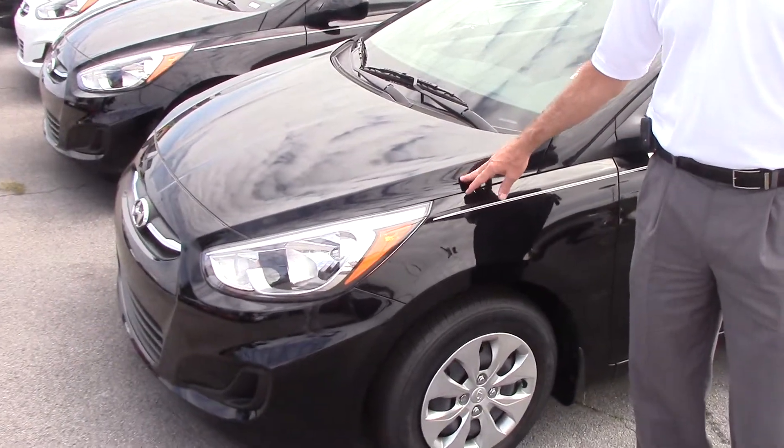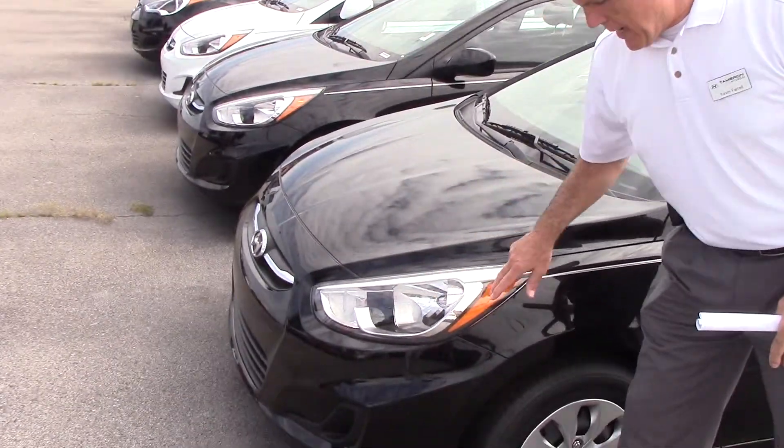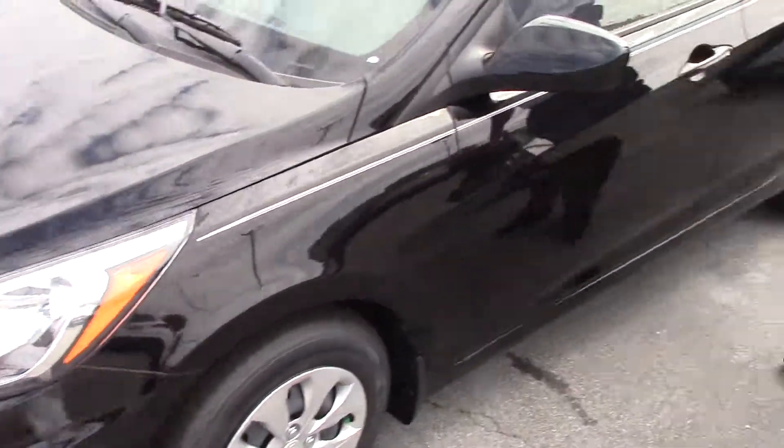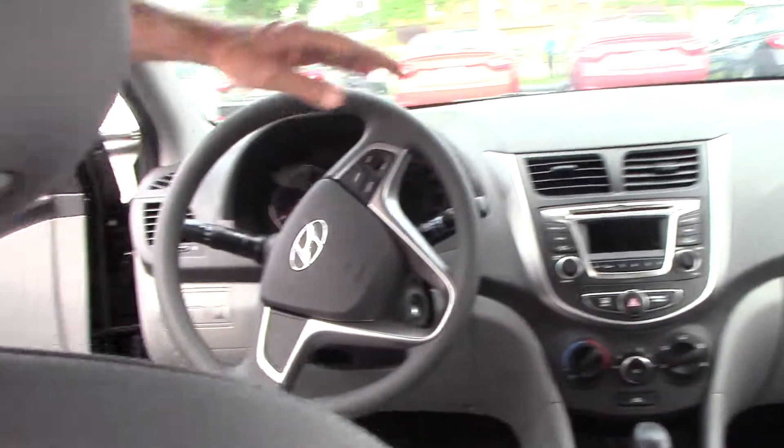The Accent is undoubtedly the most affordable car for what you get. You've got wrap-around headlights. Let's take a look inside — very roomy inside. You've got plenty of room for three passengers. Up front, this vehicle's equipped with cruise control.